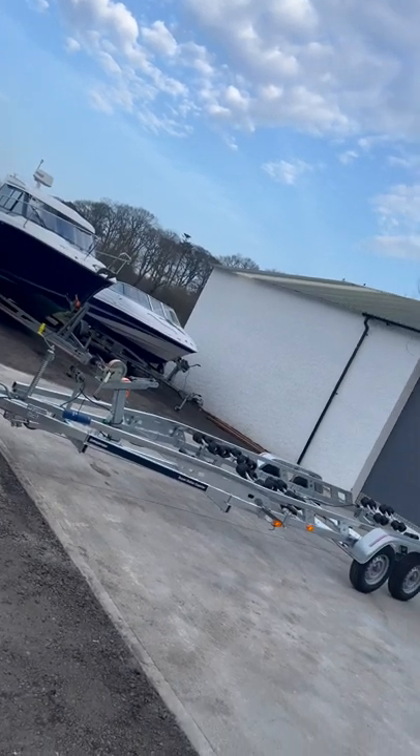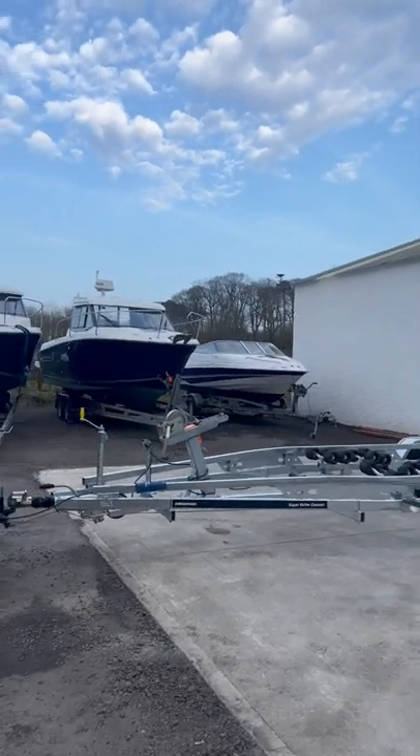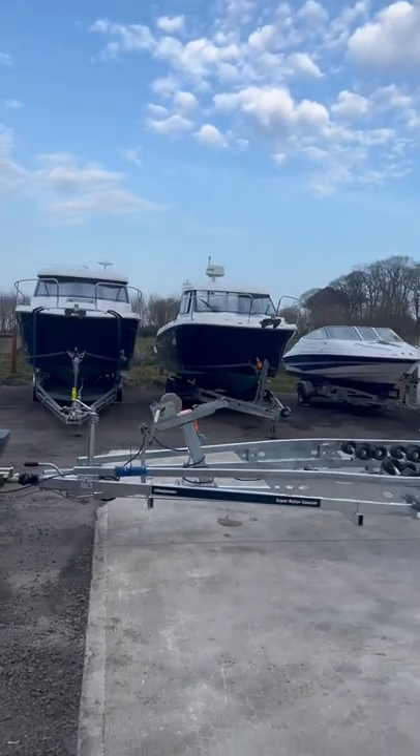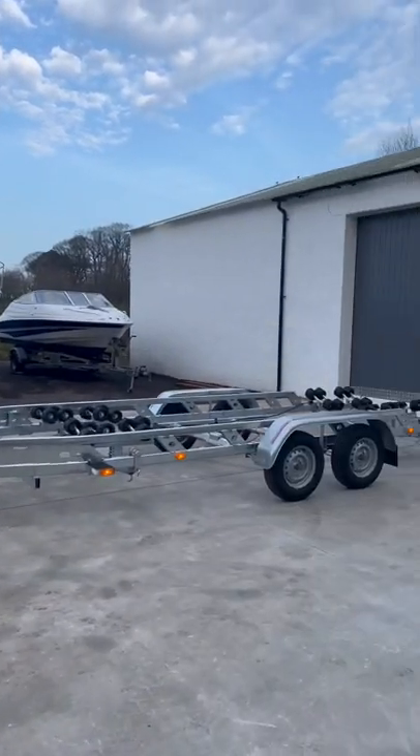Just landed. Super Roller Coaster 6 in for sale. Everything you see on the trailer is what comes with the trailer: winch, winch strap obviously, jockey wheel, tail board.